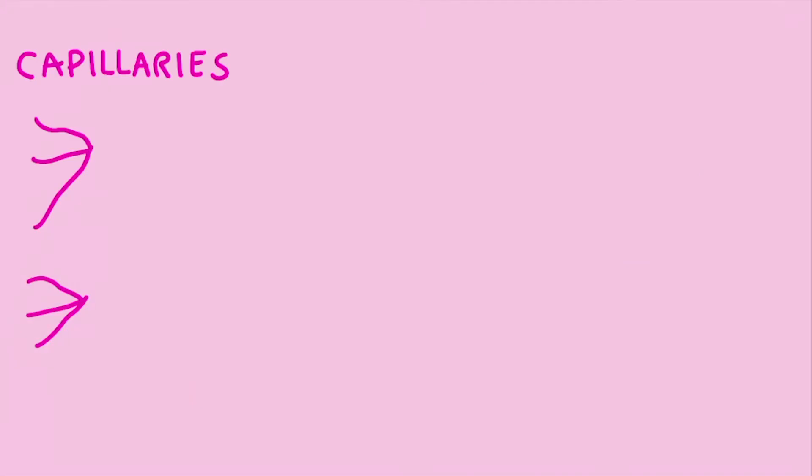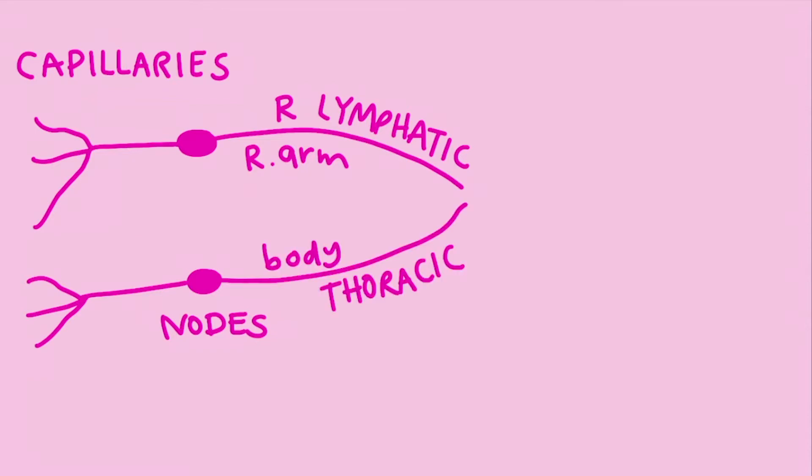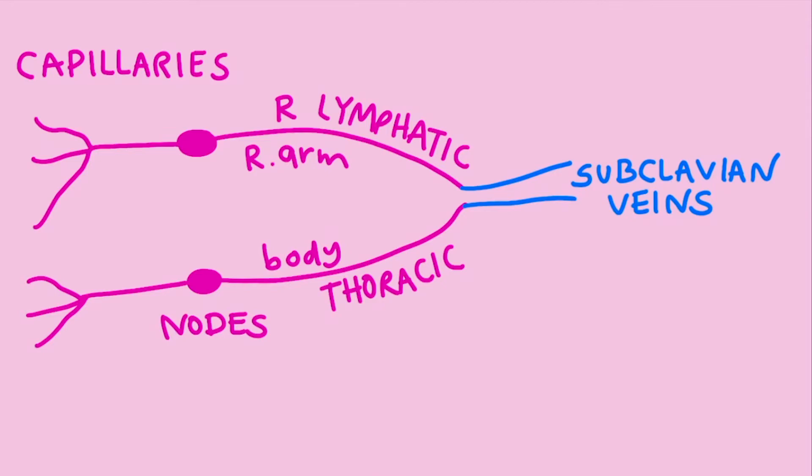These molecules are collected near your capillaries and they're filtered through lymph nodes which are centered around your armpit, your groin, and other places throughout your body. Lymph from your right arm is sent through the right lymphatic duct while the rest of your body sends its lymph fluid through the thoracic duct, although both end up at the subclavian veins where anything useful gets recirculated into the body.